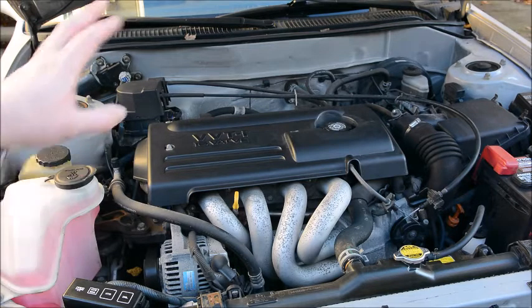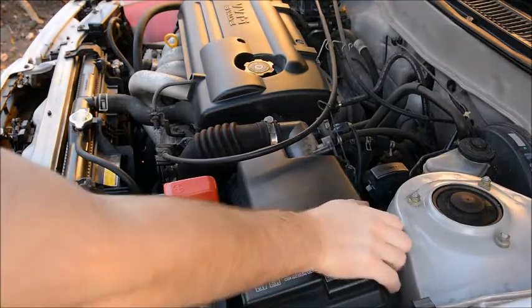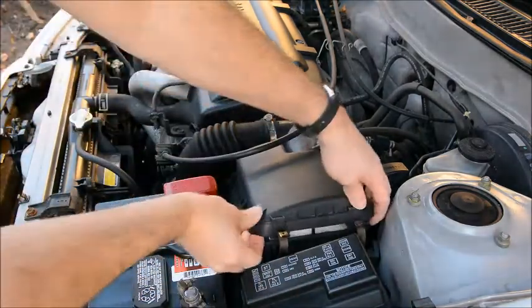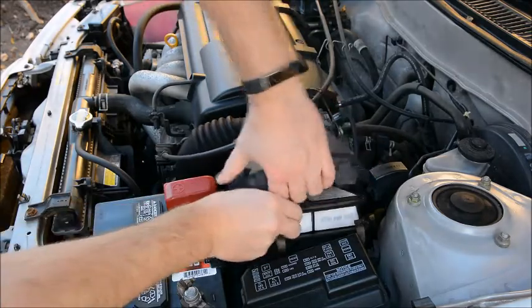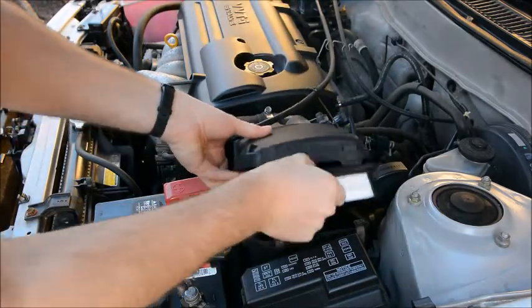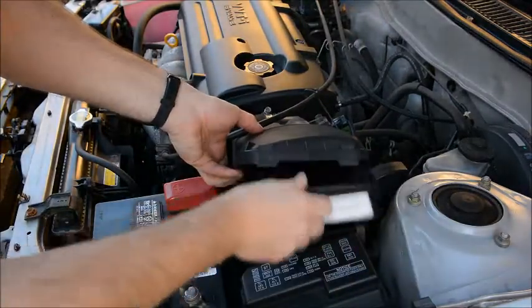That brings us to the air side of the equation. We can check the air filter fairly easily — there are two tabs here, you just pull back, lift up, and take it off the box. This filter is brand new, or so I'm told. So the air filter isn't the issue.